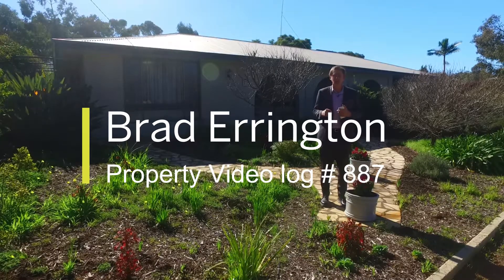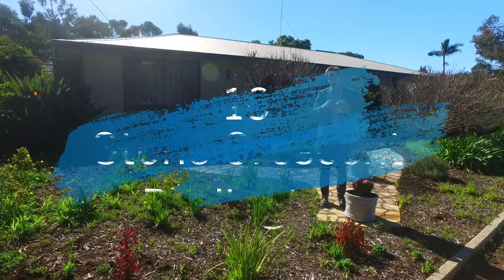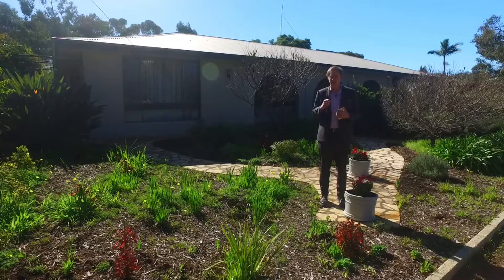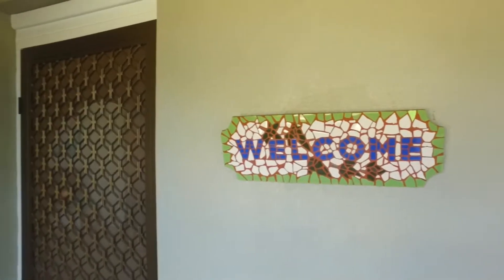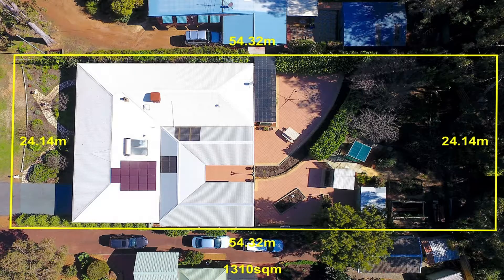Hi everyone, I'm Brad from Aquila Real Estate, and welcome to 16 Stone Crescent in Darlington. This is a lovely five-bedroom, three-bathroom home set in a beautiful location just up the road from the local park. It is in immaculate condition right throughout and is a one-owner property. Come with me as we take a tour.